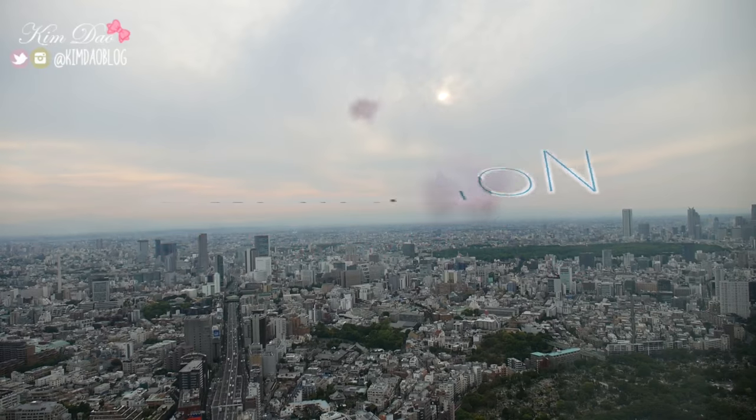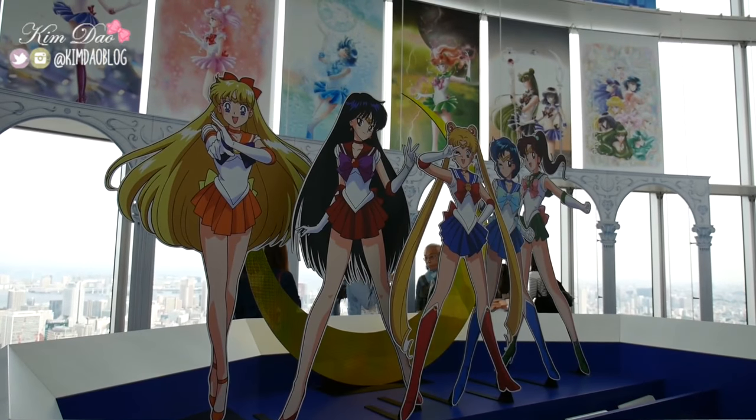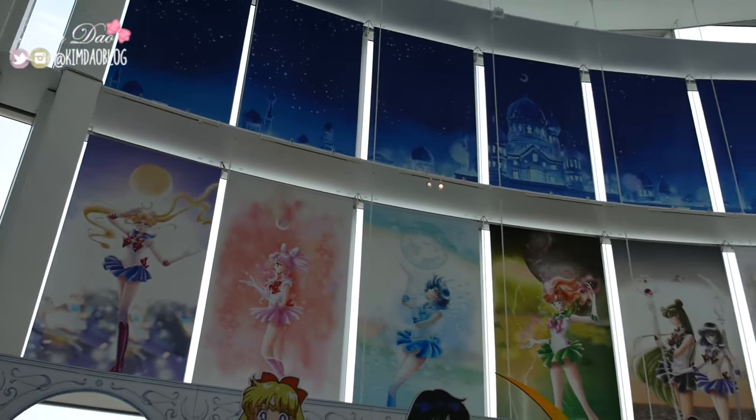After lunch, I went to the Sailor Moon exhibition. It brought back so many memories and the displays were beautiful. You can only go through once with your ticket and you can see great views of Tokyo from inside.